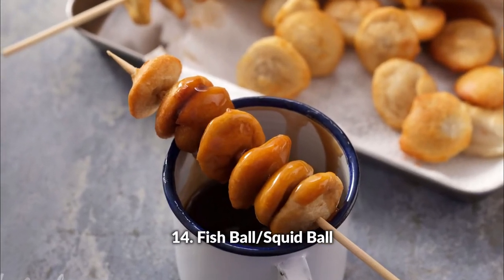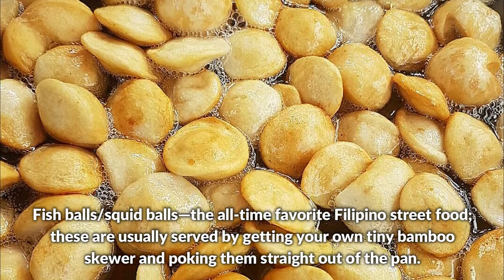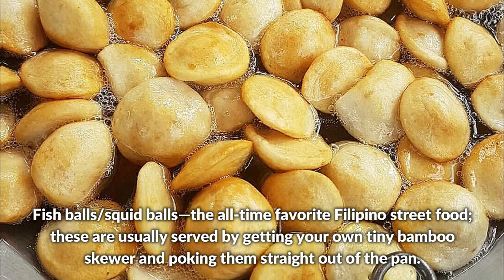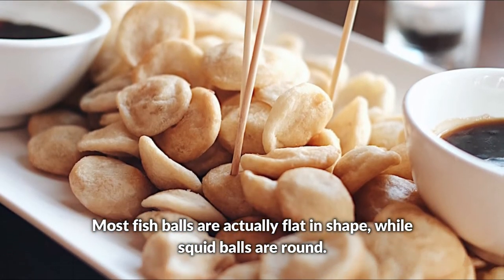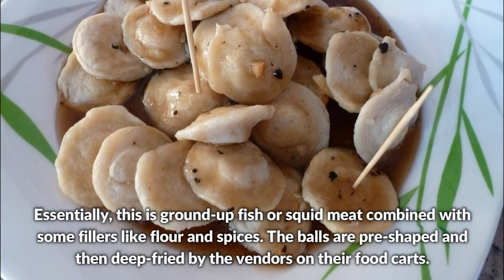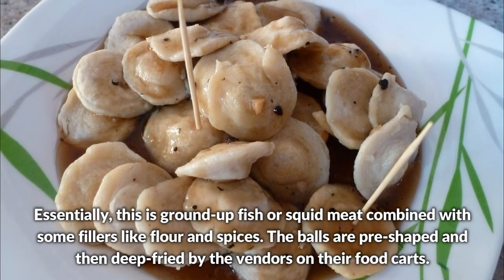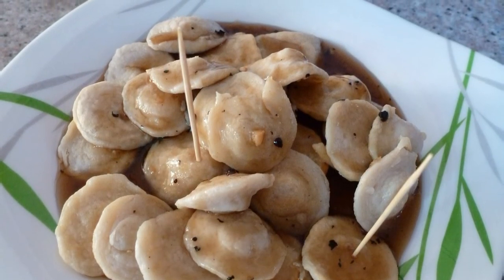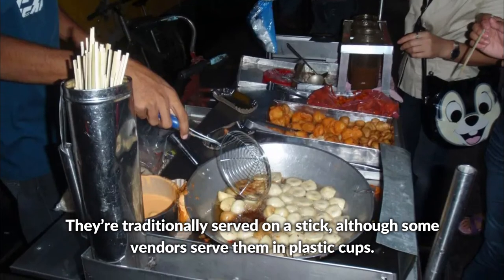Fish balls or squid balls — the all-time favorite Filipino street food. These are usually served by getting your own tiny bamboo skewer and poking them straight out of the pan. Most fish balls are flat in shape while squid balls are round. This is ground up fish or squid meat combined with fillers like flour and spices, pre-shaped and then deep fried by vendors on their food carts. They are traditionally served on a stick, although some vendors serve them in plastic cups.